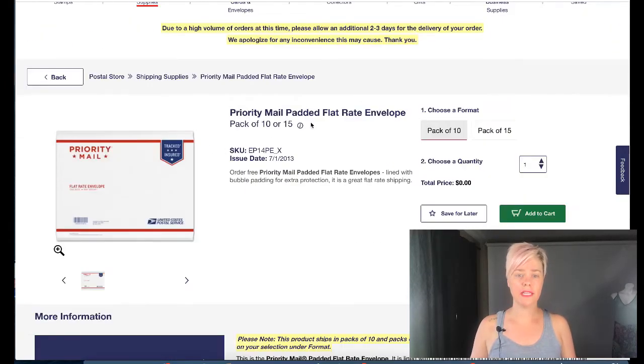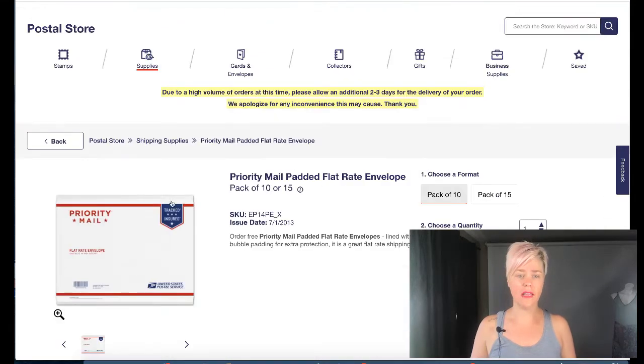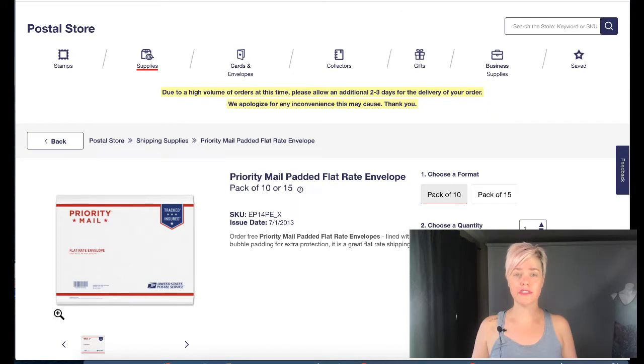The third one I really like is the padded flat rate envelope. For anything over one pound on eBay, it is typically cheaper to use this flat rate envelope if it fits. I'm talking shoes, clothes, purses. The flat rate is going to be better for heavier things as long as you can fit them — it's roughly a regular envelope size. I do a lot of jeans in here because jeans can get really heavy.